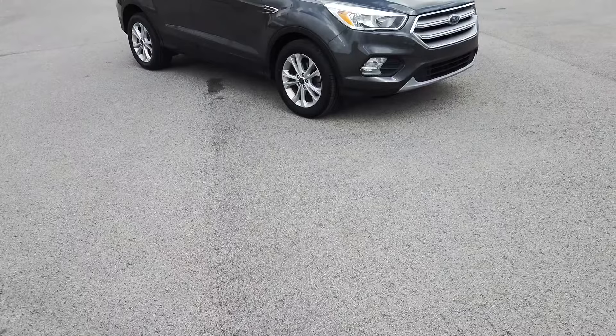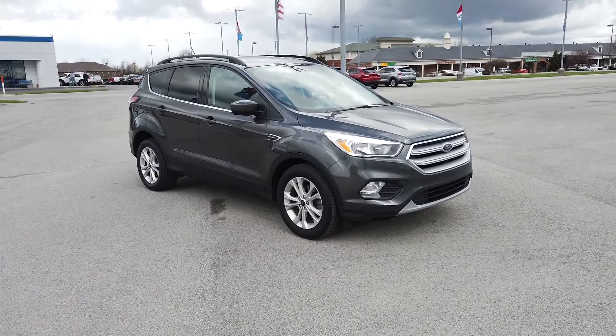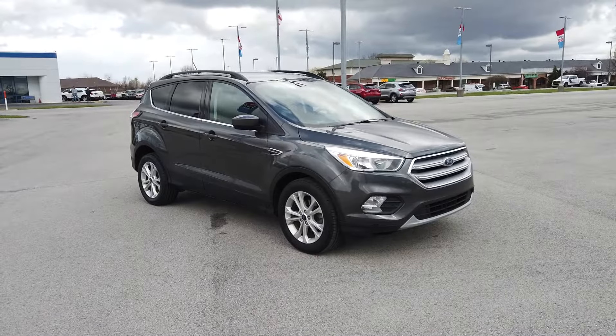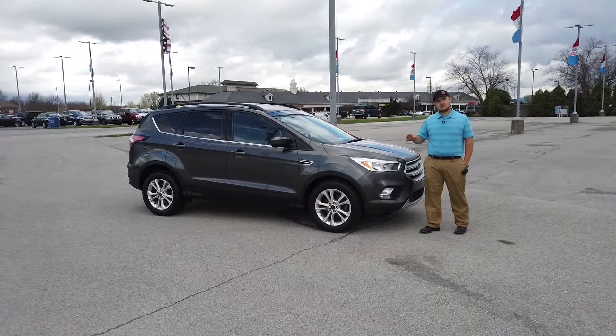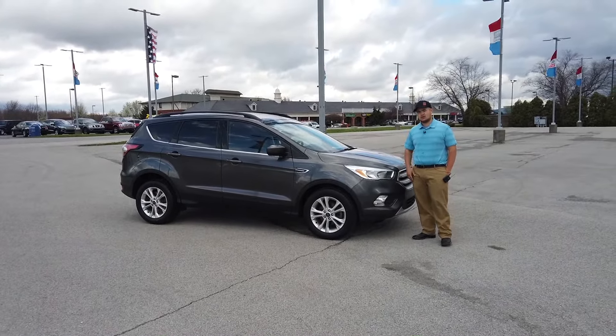This is a 2018 Ford Escape SE. This is the used one — it's got 46,000 miles on it. It is front-wheel drive paired with a 1.5-liter four-cylinder engine. It's going to get you 23 miles per gallon in the city, 30 on the highway, with an average of 26.